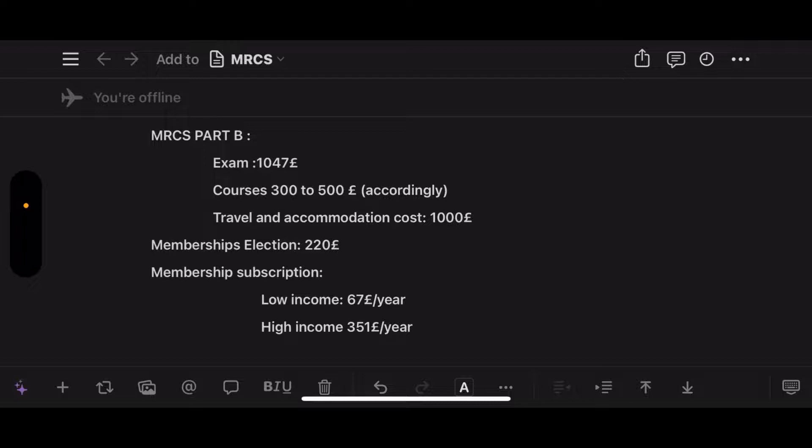Read the reviews for any course before enrolling. But if you don't have the money, don't worry about it — focus more on practising with someone. If you have a limited budget, just practise. Travel and accommodation usually costs around 1,000 pounds, so if you have the opportunity to take MRCS Part B in your home country, that's much better.